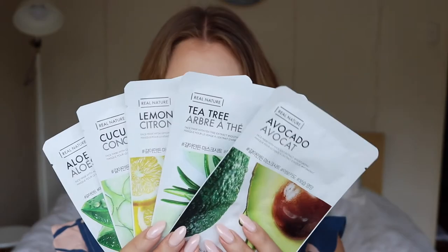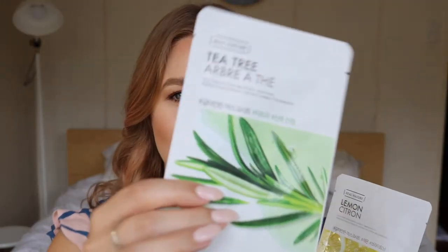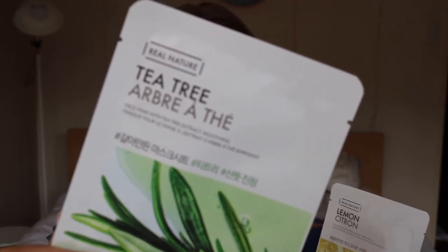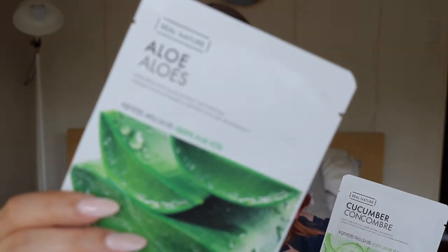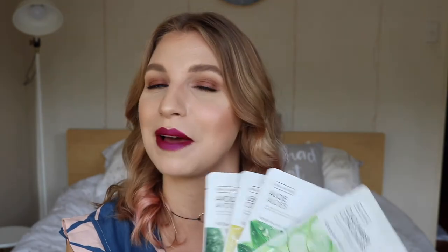Next, onto some skincare. I've got five sheet masks in this giveaway, all used for different purposes. There's an avocado one which helps to hydrate and nourish the skin, a tea tree face mask to smooth skin and get rid of excess oil, a brightening lemon sheet mask to give your skin more radiance, an aloe vera sheet mask that hydrates and is great for sensitive skin, and a cucumber face mask to restore moisture to really dehydrated skin. I picked those five because I figured at least one might be good for your skin type.